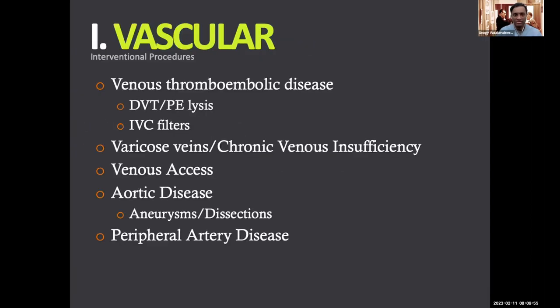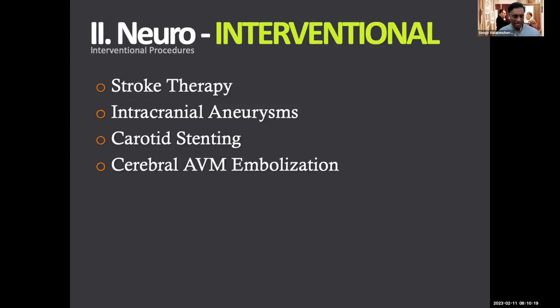So what do we do? We do vascular procedures — blood clots in the legs, in the heart. We prevent clots from going to the heart by putting filters into the big vein that drains into the heart. We can fix varicose veins that can be both cosmetic and painful. We can open up complete blockages of the vein. We fix aneurysms in the aorta or blockages in the aorta, and prevent gangrene and limb loss. We also do a lot of brain work — stroke therapy is performed throughout the country and the world.